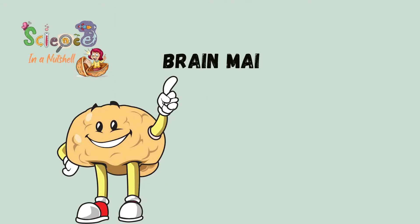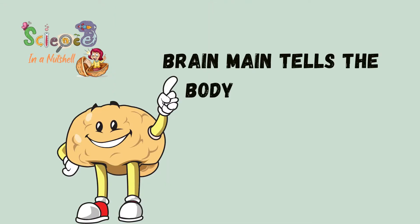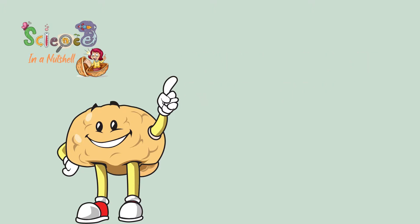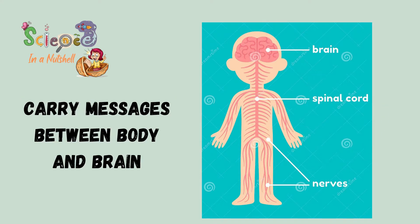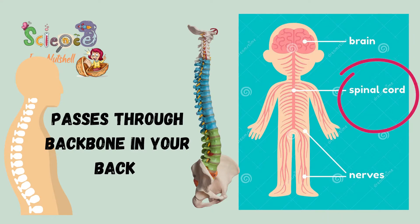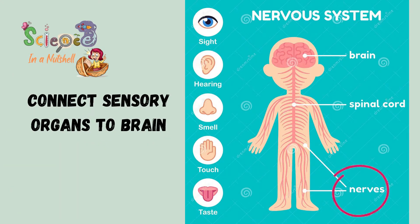Your brain is the main control center — it tells the body what to do. The spinal cord is connected to the brain and carries messages between the body and the brain. It passes through the backbone. Nerves connect the sensory organs to the brain.